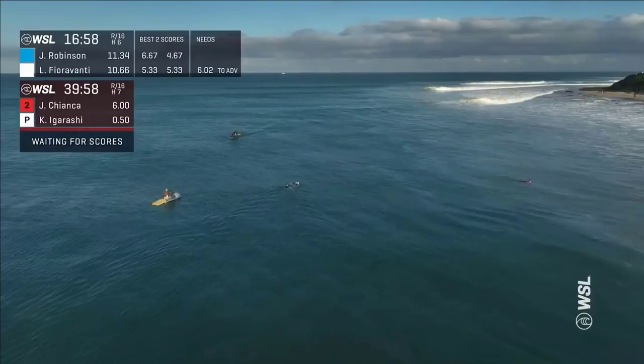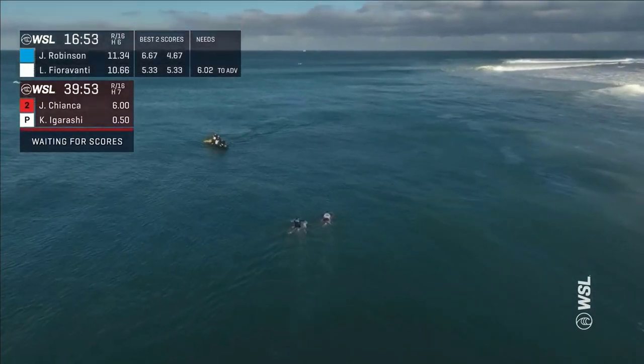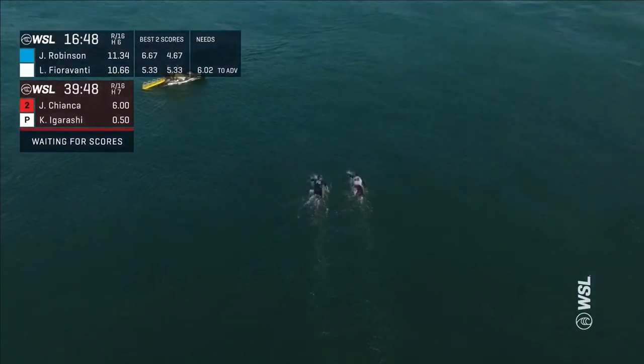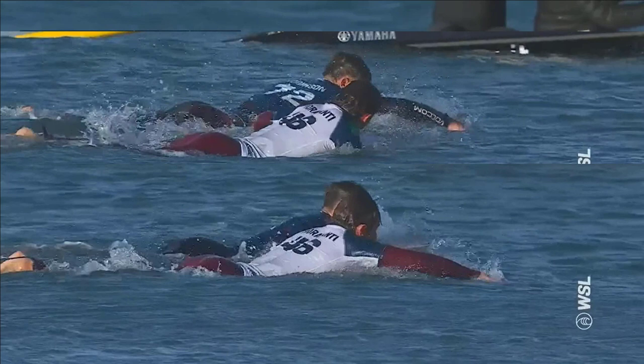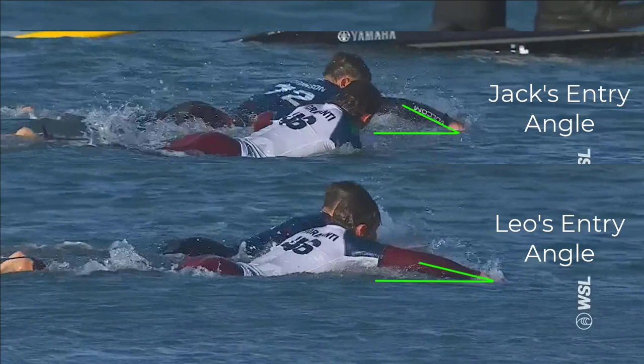How did I come to the conclusion that Jack had more effective propulsion? Two reasons. One, he needed more than an eight percent advantage in speed to move past Leo as fast as he did — that was giveaway number one. But two, when looking closer at his entry point and entry angle versus Leo's, you can clearly see Jack's setup for propulsion is superior. When the entry point is closer to the head, as you can see with Jack versus Leo, Jack's stroke rate will automatically increase.